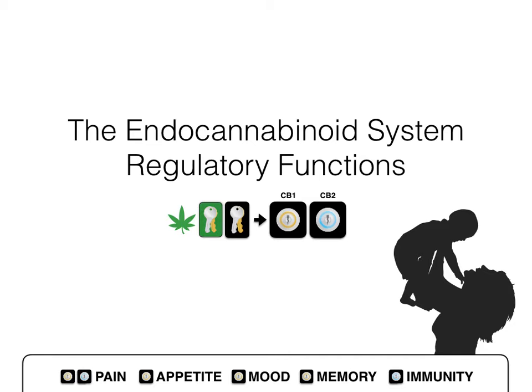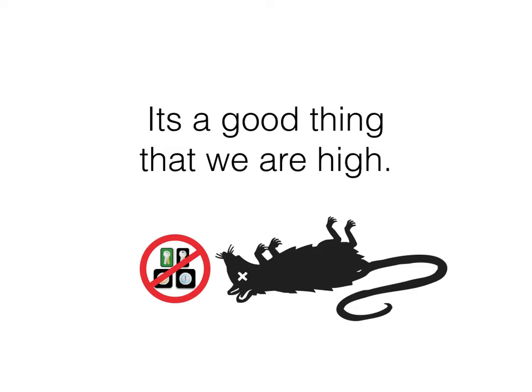Mother's milk actually contains extremely high amounts of cannabinoids, and without it the baby wouldn't eat. In studies where they've actually shut off the endocannabinoid system in rats, they lose their appetite, their immune system shuts down, and they die in a very short period of time — less than a week — from a bacterial infection. So without being high, we'd all be dead right now.